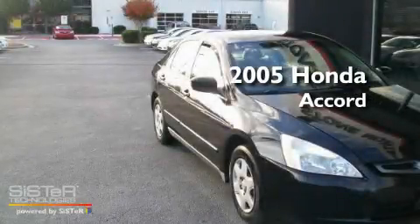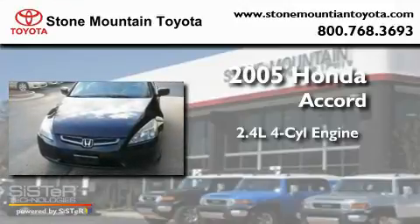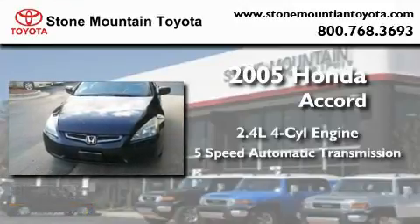This is a 2005 Honda Accord. It features a 2.4-liter four-cylinder engine and a five-speed automatic transmission.